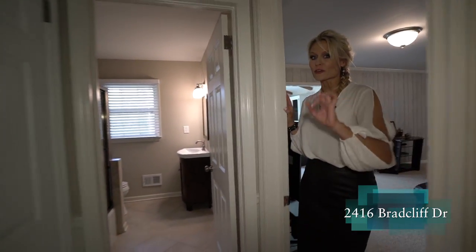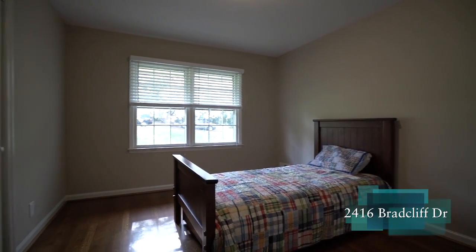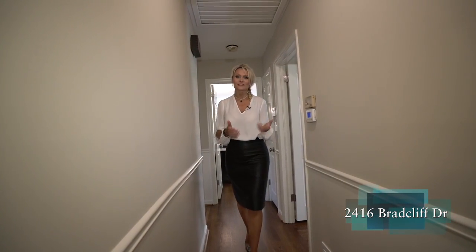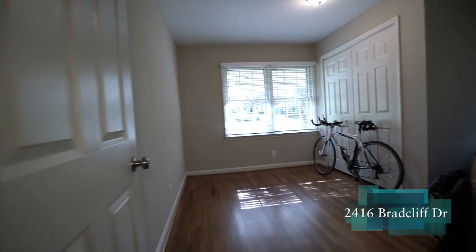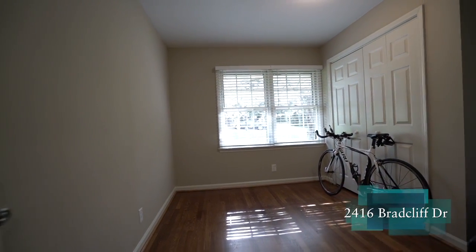Our first bedroom off the hall has hardwood floors, is on the front of the home, has a great closet, great light, and views of that beautiful tree. One thing I love about this house is all the storage — we've got a linen closet behind me, as well as a linen closet at the end of the hall. Our second bedroom, before we hit the master, is also on the front of the home with two closets.